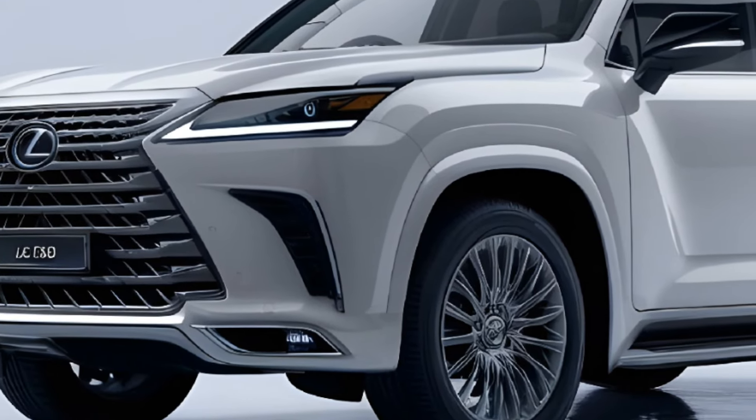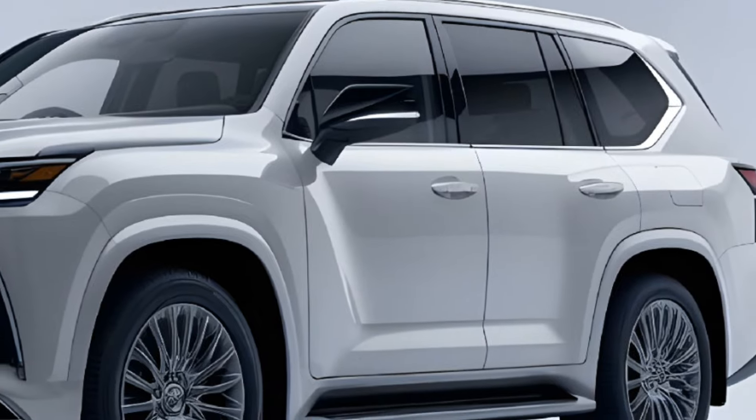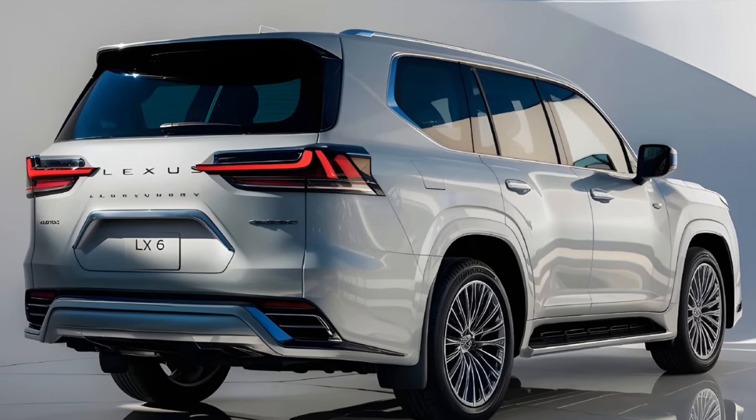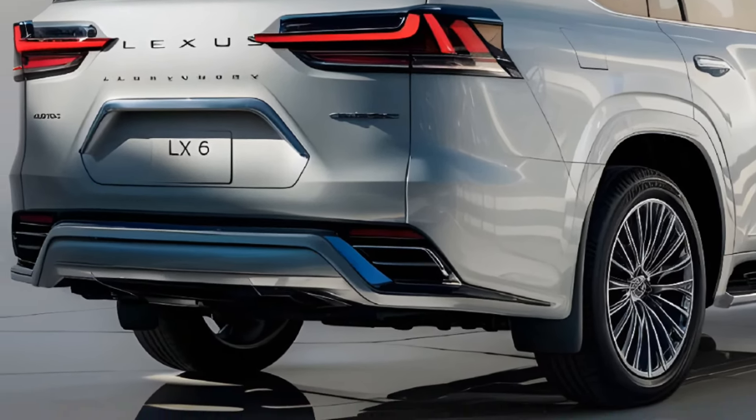Pricing for the LX600 starts at around $110,000, making it a competitive option in the luxury SUV market. In terms of competition, the LX600 stacks up well against its rivals, including the Land Rover Range Rover, Mercedes-Benz G-Class, and BMW X7.